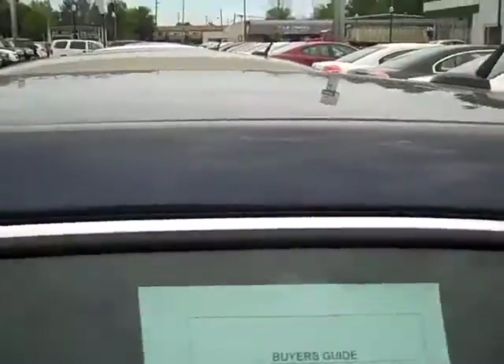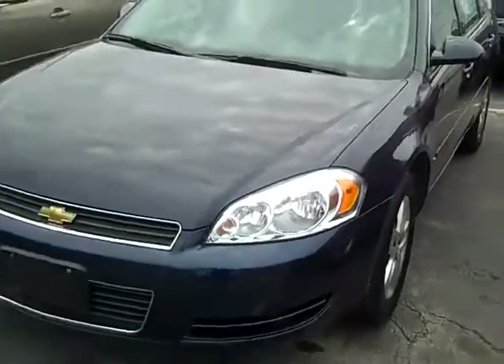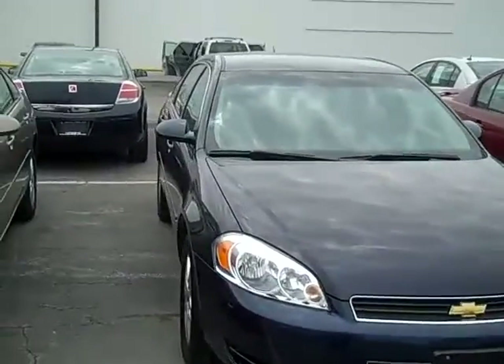Why don't you give us a call at 586-727-3115 and we can arrange a test drive in this car today. Lot of car for $11,995, folks. Lot of car. Thanks for giving me some of your time and thanks for listening. We'll see you next time.